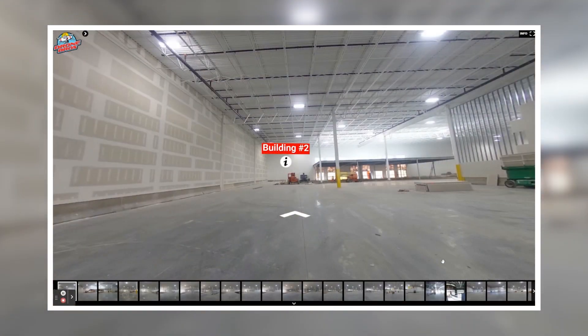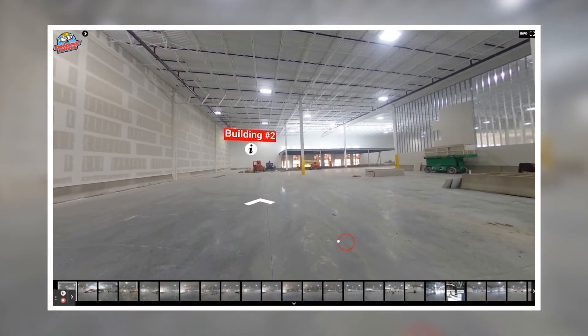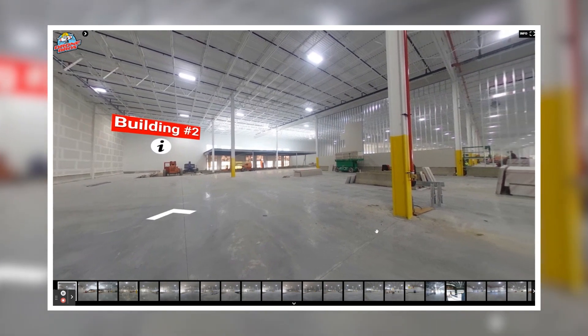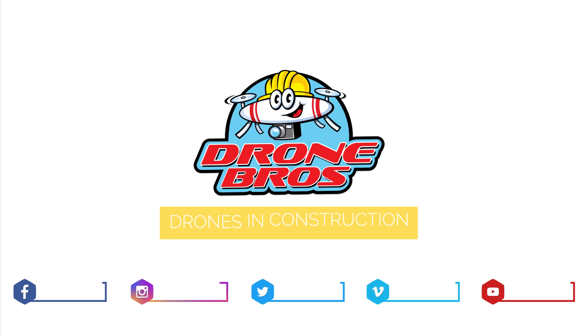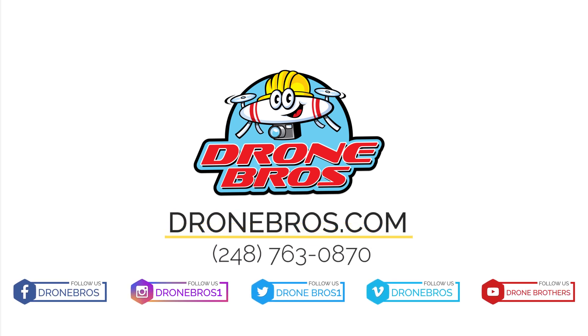Using 360 cameras is another fantastic way to document and share the interior walkthroughs with your team or clients. Call Drone Brothers today to add interior fly-throughs and walkthroughs to your next project.